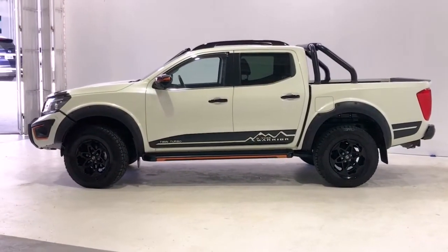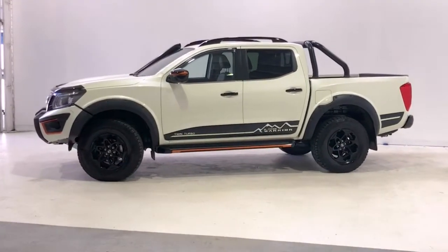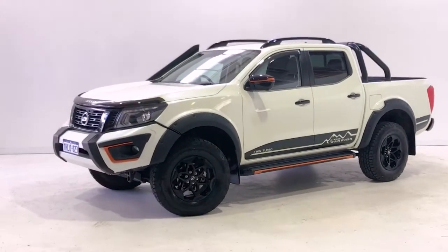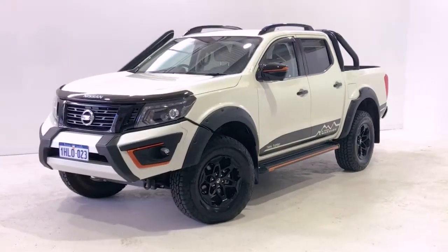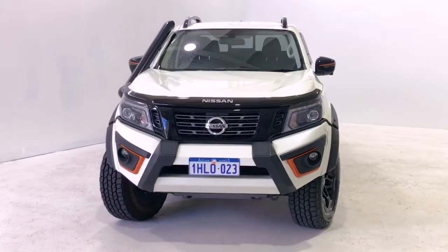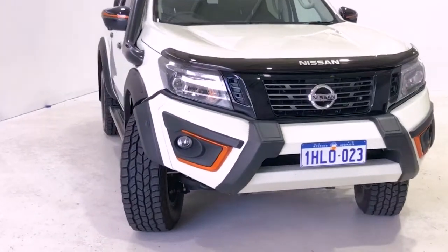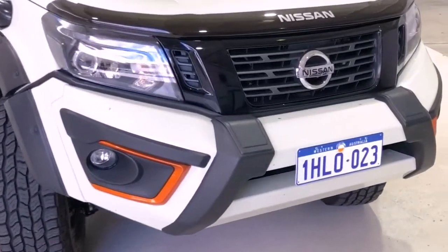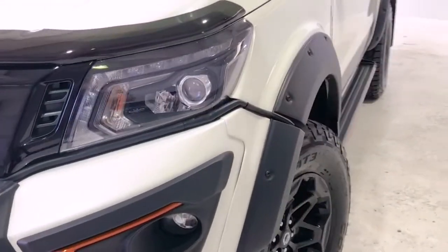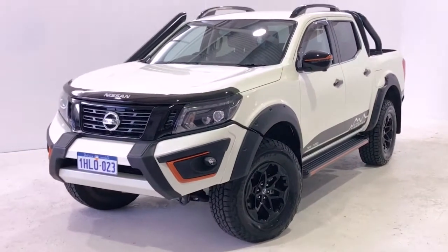Powered by a 2.3-liter turbo diesel engine producing 140 kilowatts of power at 3,750 RPM and 450 Newton meters of torque at 1,500 RPM, via a seven-speed automatic transmission. Nissan claims the Navara N-Trek Warrior uses 7 liters per 100 kilometers in the combined city and highway cycle, while putting out 186 grams of CO2.